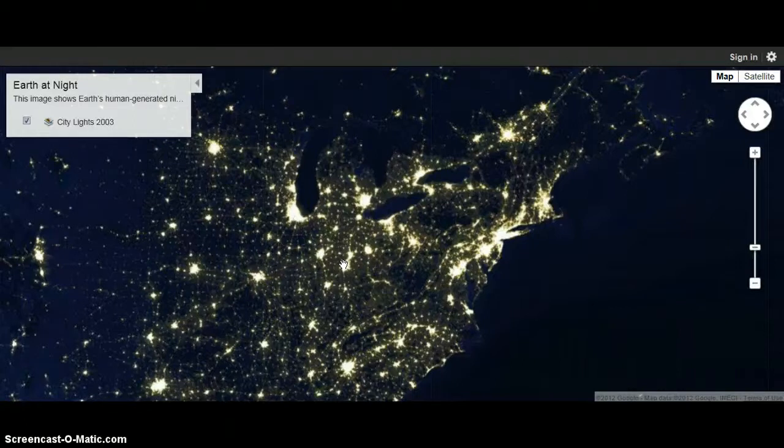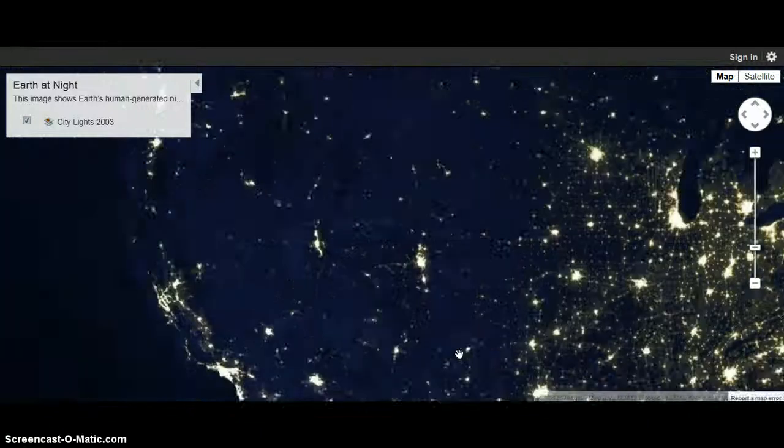I have another tutorial in one of my videos that you can find — it's really helpful. But I found this thing called Earth at Night,